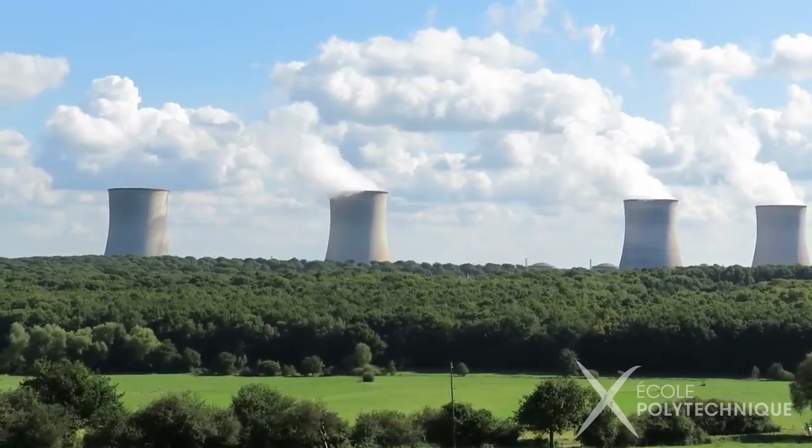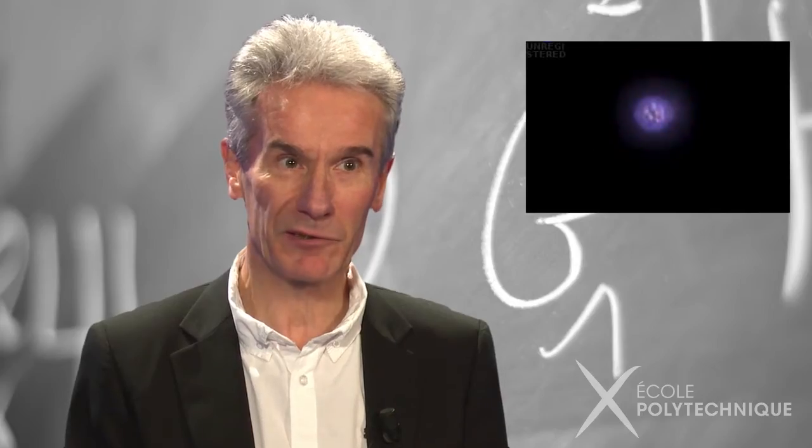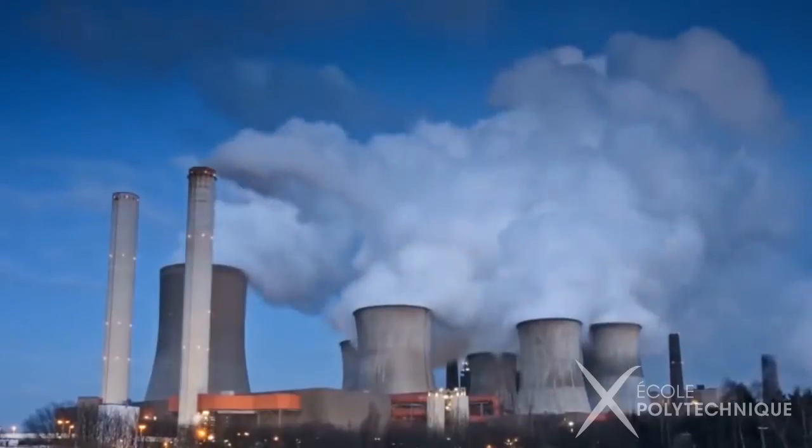So, if we could reproduce and control this reaction on Earth in an efficient way, we could produce clean and safe energy. In nuclear power plants, uranium nuclei are divided into smaller nuclei — that is, nuclear fission. Unfortunately, this reaction produces radioactive waste. Nuclear fusion could therefore become a great alternative for energy production.